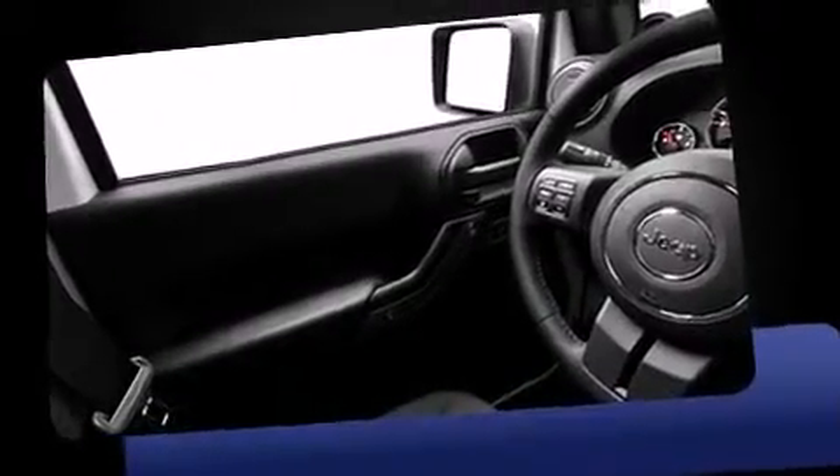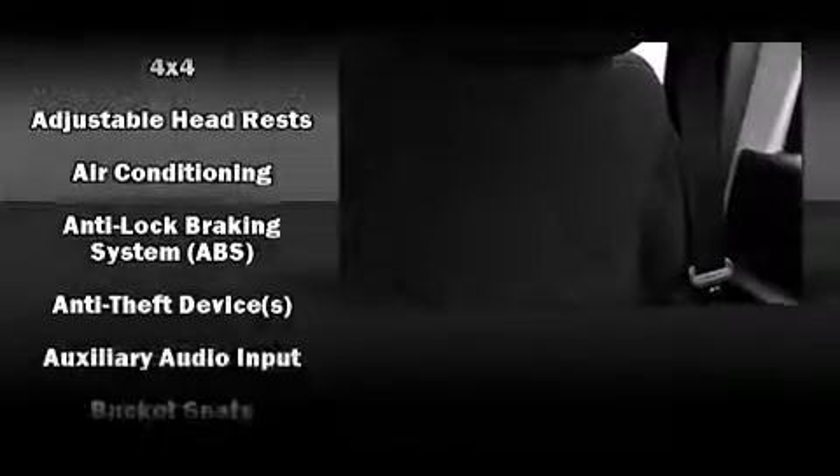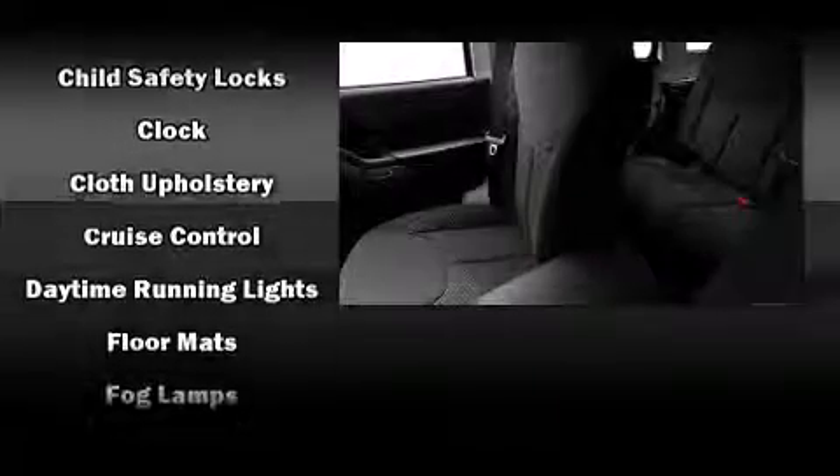Jeep prioritized practicality, efficiency, and style by including a tachometer, variably intermittent wipers, a trip computer, front fog lights, skid plates, and air conditioning.